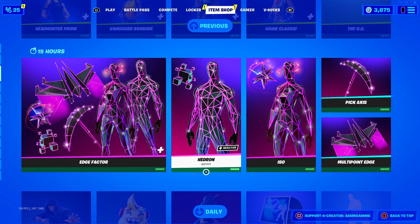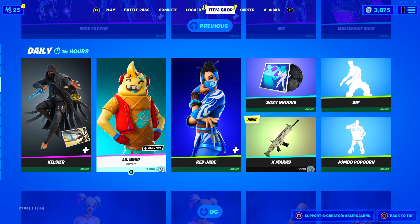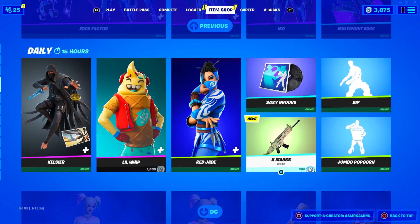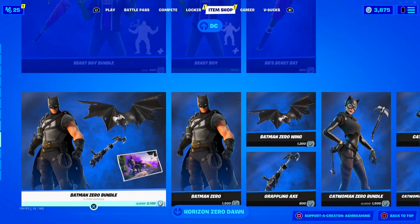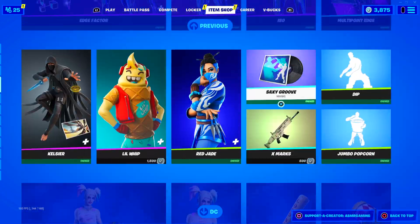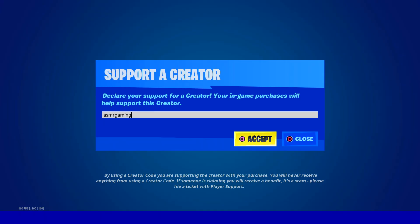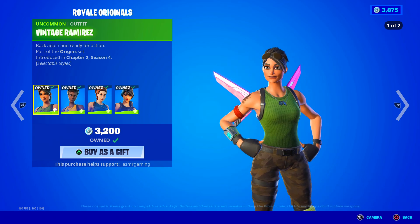They brought back the Edge Factor bundle with Hedron and Iso. Lil Whip has returned and Red Jade. We got a new wrap and everything else is still here. If you are picking up anything on the Fortnite item shop, be sure to use code ASMR Gaming - it also works on the Epic Games and Rocket League shops as well.